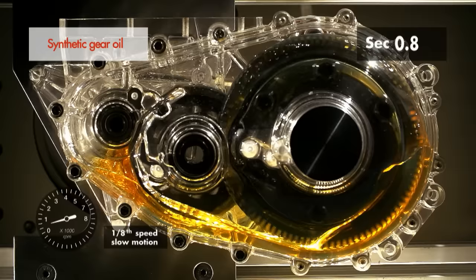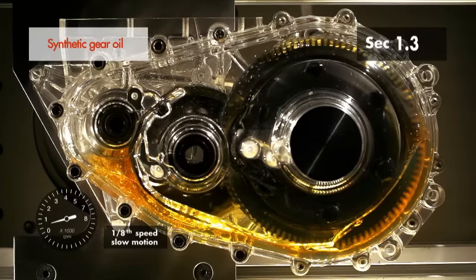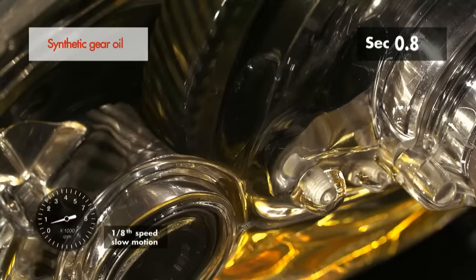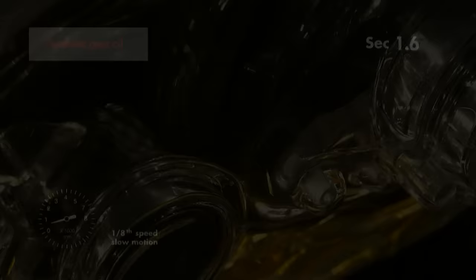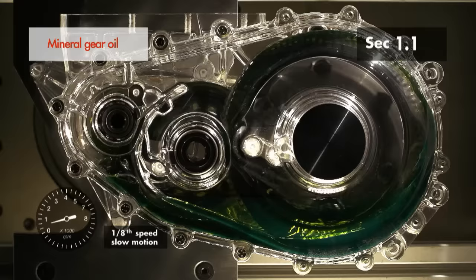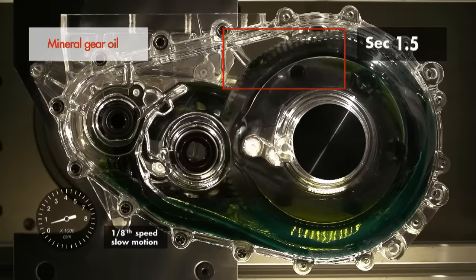Slow motion video shows that the synthetic based oil evenly lubricates all the critical parts of the gearbox in less than one second. Using the same slow motion video technology clearly shows that the mineral based oil lubricates the gearbox much less evenly.